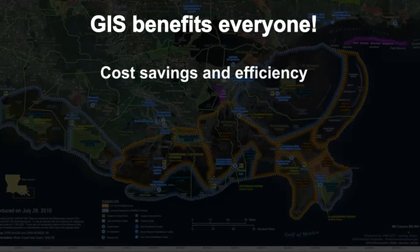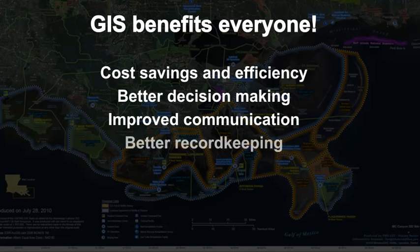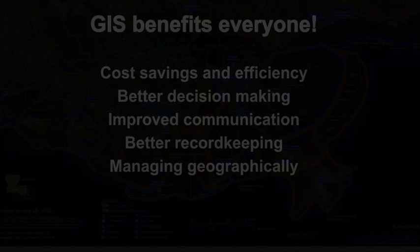GIS benefits organizations of all sizes and in almost every industry. Do a search and you'll see that there's a growing interest in and awareness of the economic and strategic value of GIS.